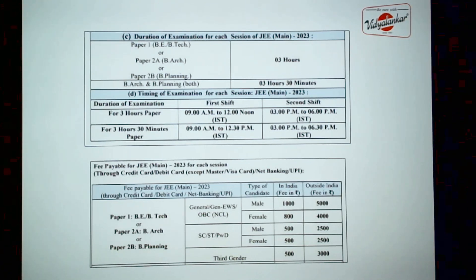Examination fees for all boys who are from General, EWS, or OBC category is 1000 rupees. For girls, it is 800 rupees per session. Students who are from SC/ST category or PWD, it is 500 rupees.